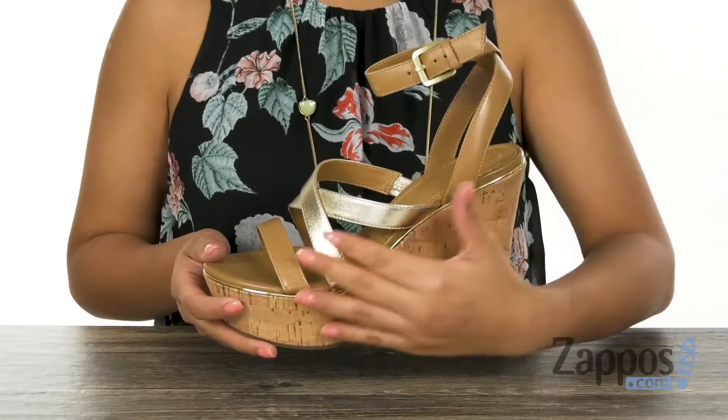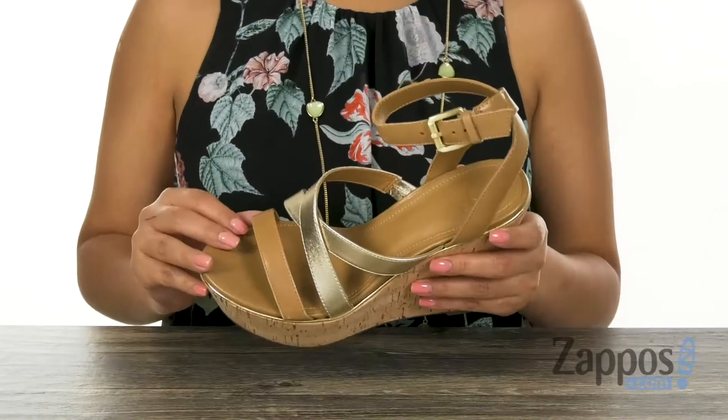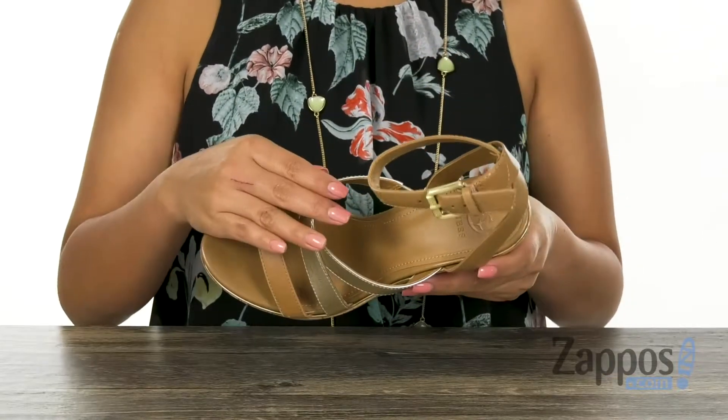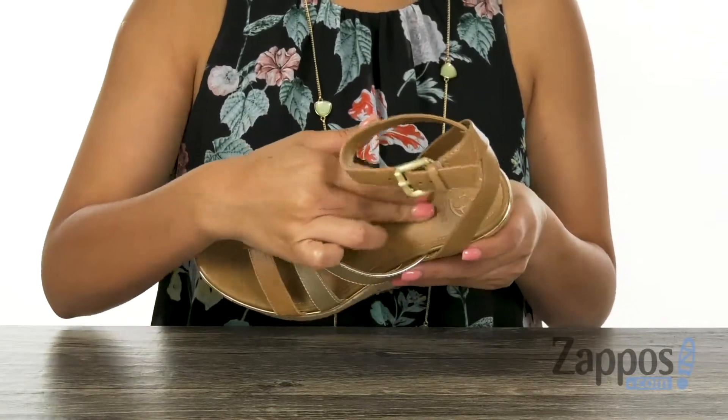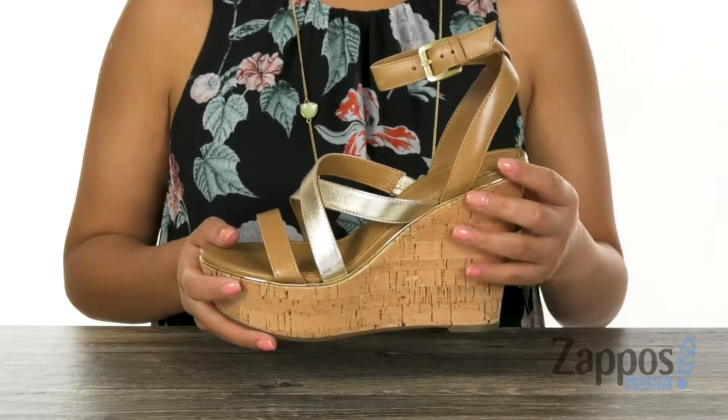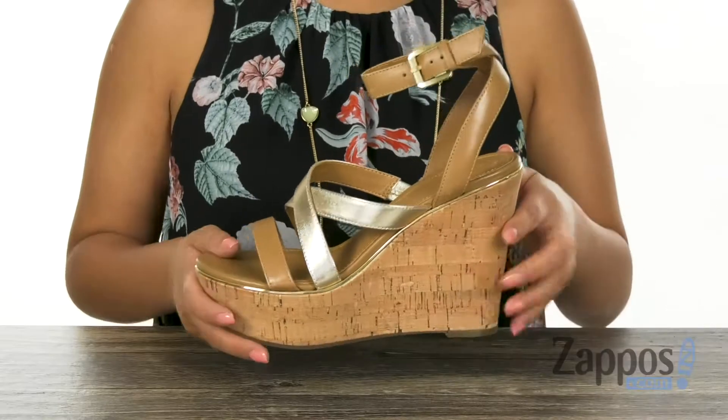These beautiful wedge sandals have a leather and synthetic upper with an open toe design. There's an adjustable buckle closure on the ankle strap. Inside there is soft synthetic lining with a padded footbed that's going to keep your feet nice and comfy. There is a four and a half inch cork wrapped wedge heel for that extra boost in height.